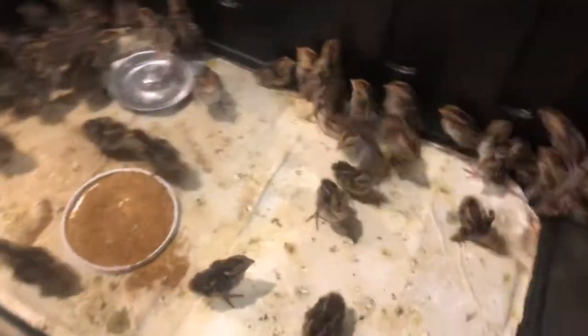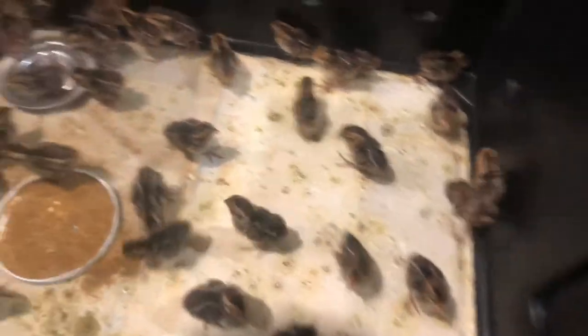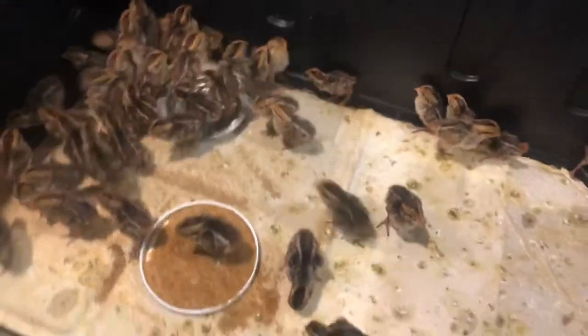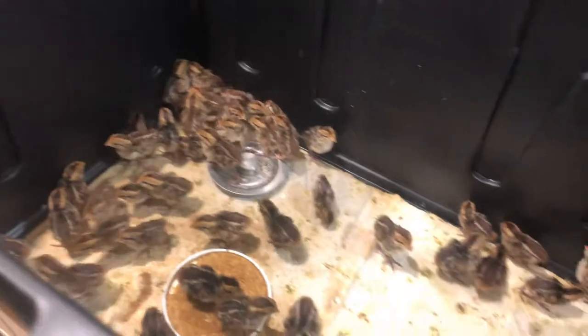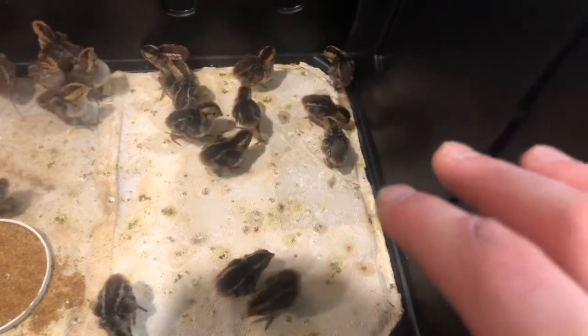I like to set the lamp up in a corner so the quail can move around the brooder and decide where they want to be for temperature. When you do take the heat lamp out, they will gather in a corner and start piling on top of each other for warmth. But with the light on, they do just fine and can regulate themselves — the thermometer does help though.